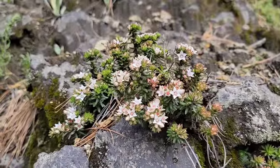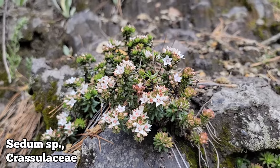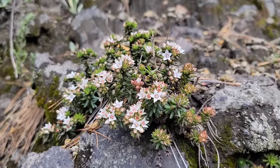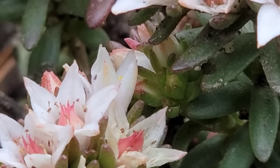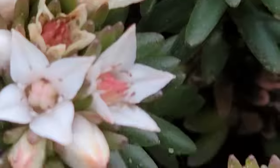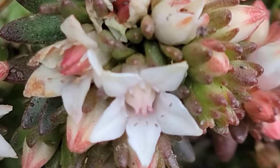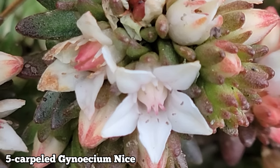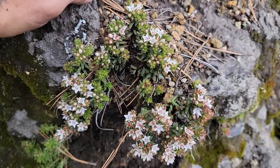Here's that Crassulaceous bastard — looks like a Sedum, could be a Villadia. I didn't look at the characters in a key, so I don't know. Look at those flowers — how many stamens? Ten. Five petals, ten stamens, five carpels — those little pink things. That gynoecium has five parts. You got the succulent leaves. Quite a few Sedums and other members of the Crassulaceae at high altitude.